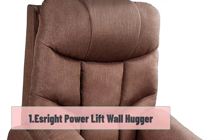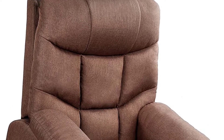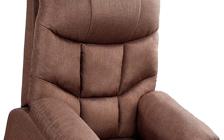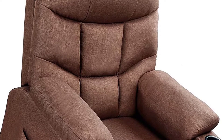Starting at number one: Isrite Power Lift Wall Hugger. This power lift wall hugger recliner from Isrite is a good option if you hate the manual reclining system. The recliner is ideal for adults and the elderly because of the motorized reclining feature. There are two buttons available at the side that let you set the reclining angle with ease.